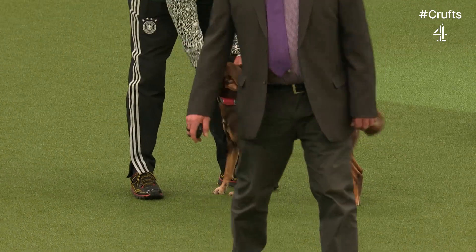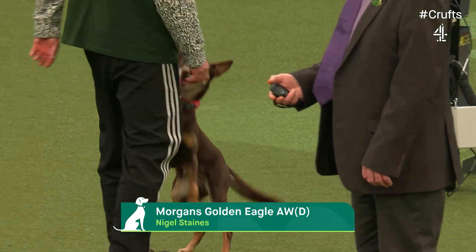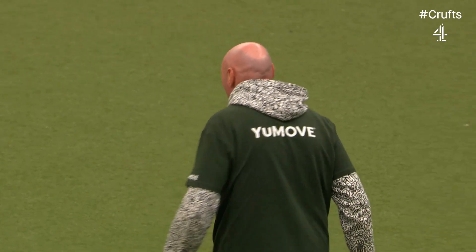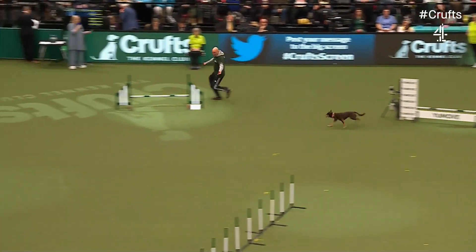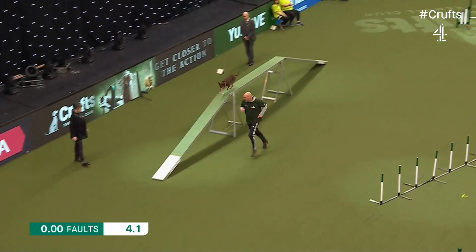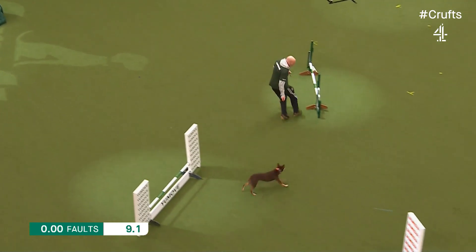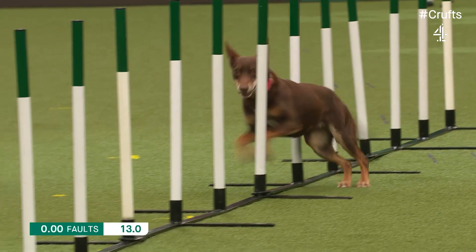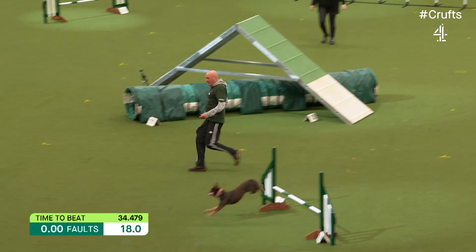A lovely Kelpie next — Australian working Kelpie. Handler Nigel Staines, who's competed in agility for 31 years and is now in his 20th year at Crufts. He says they wouldn't allow him to use his Zimmer frame! Over the dog walk at the far end, through the tunnel, heading back towards us, over the U-move jump. Own pace, own style for Zico through the wings.